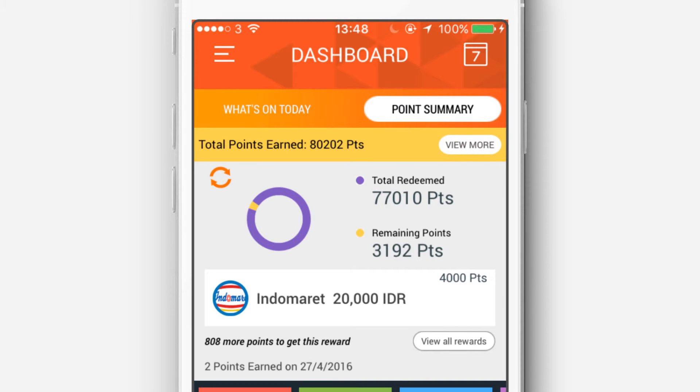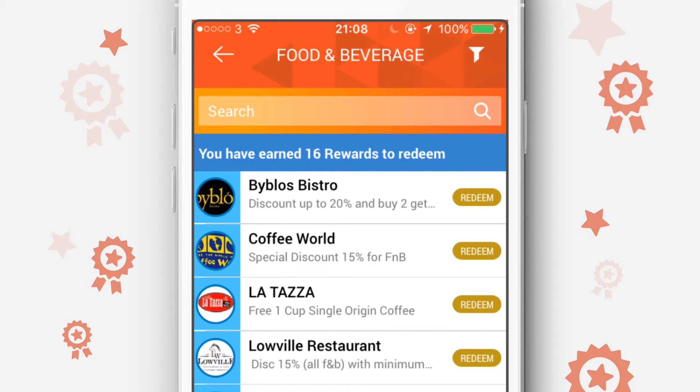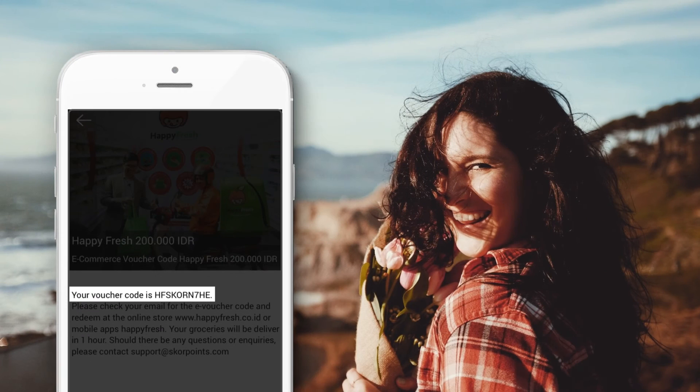More points means a higher tier level and more rewards. Tap Rewards to view all the discounts and point rewards. To redeem your discount at a store, click Redeem to generate a PIN code for the merchant to verify. Enjoy your rewards.